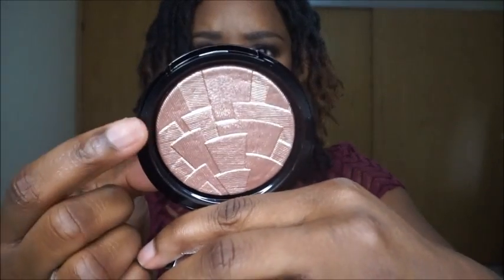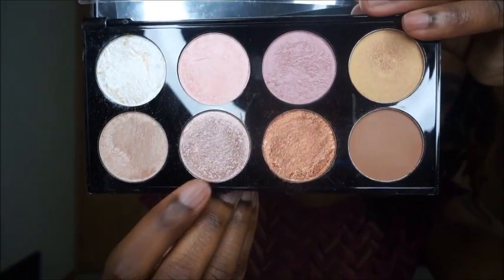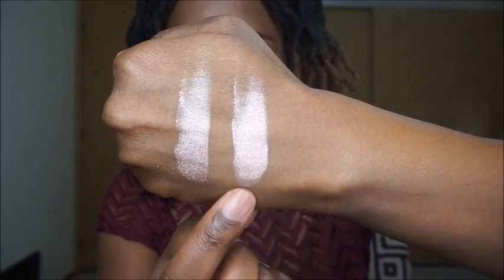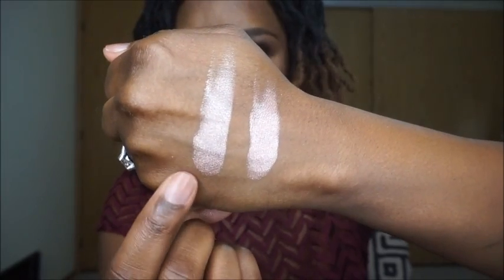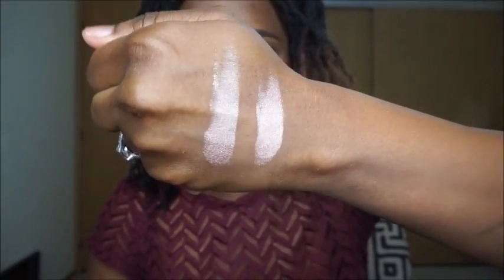The next dupe is for the Anastasia Illuminator in Riviera. That's what Riviera looks like. And the dupe I have for that is in the Makeup Revolution Ultra Blush palette, in the color Golden Sugar. This is from the Makeup Revolution Ultra Blush palette, and this is the one by Anastasia.